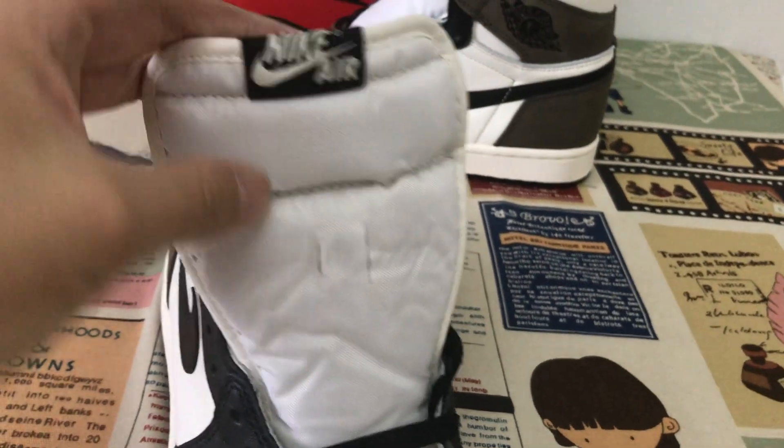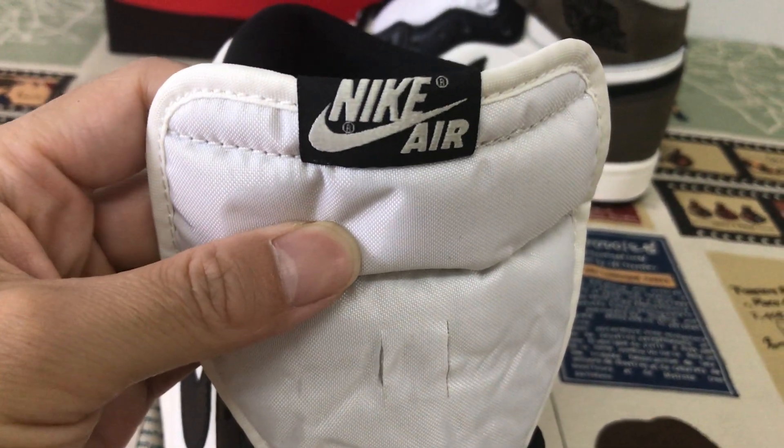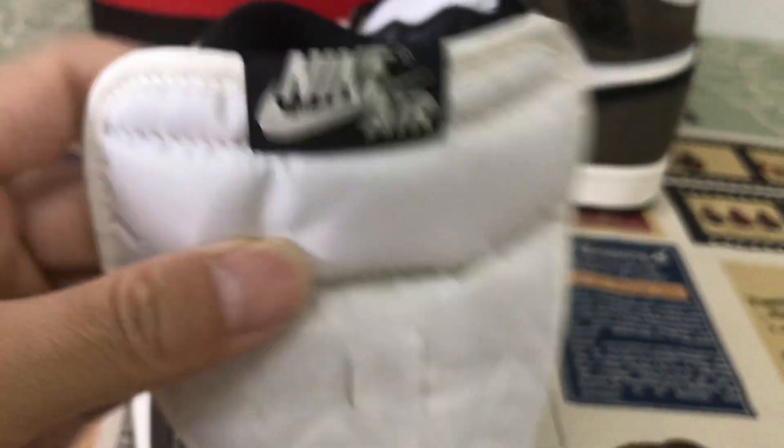That's the tongue, with the tongue label, with black and upper white — nice, and a logo.